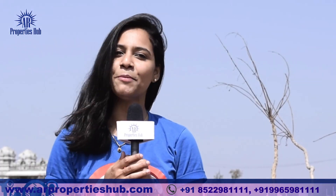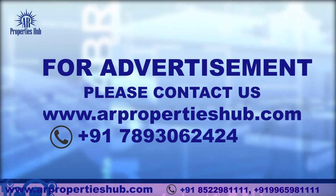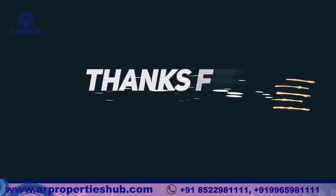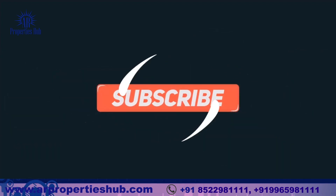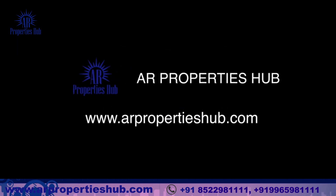Thank you for joining us. Share and subscribe to AR Properties Hub. Thank you for joining us.